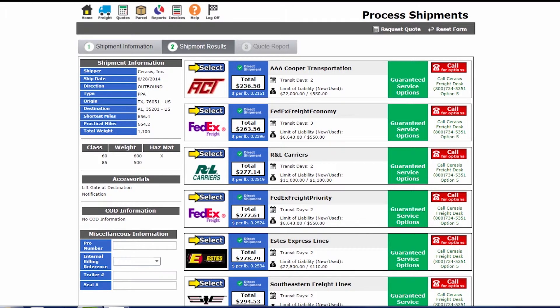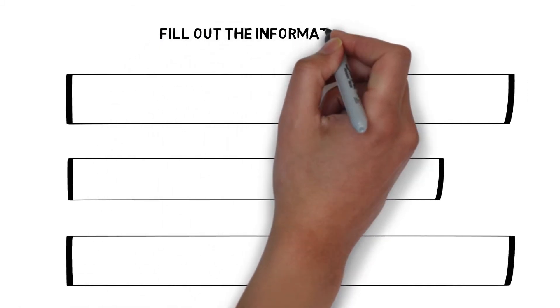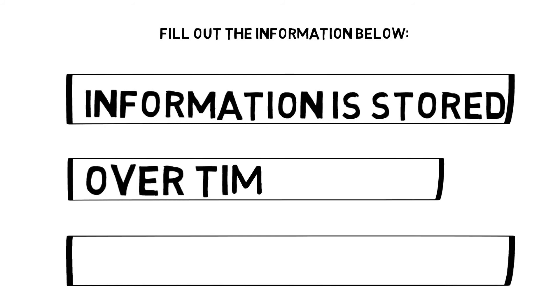You can then print batch freight quotes, bills of lading, invoices, and labels. Over time, the TMS tool will store frequently used data and pre-populate it into the fields. This helps you save time and avoid...